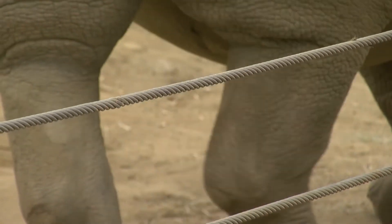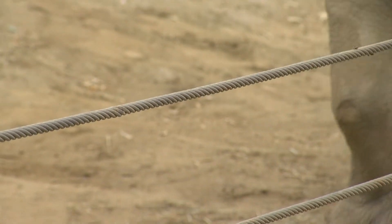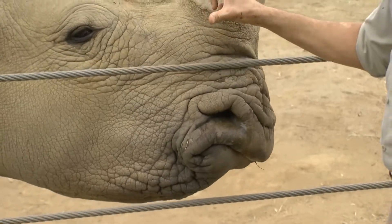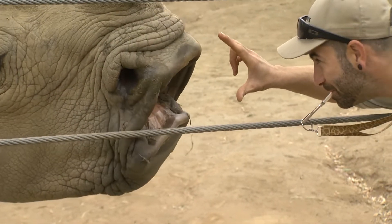All contact is through a protective barrier. Even so, there's no hesitation to put an arm through the fence to encourage a behavior.